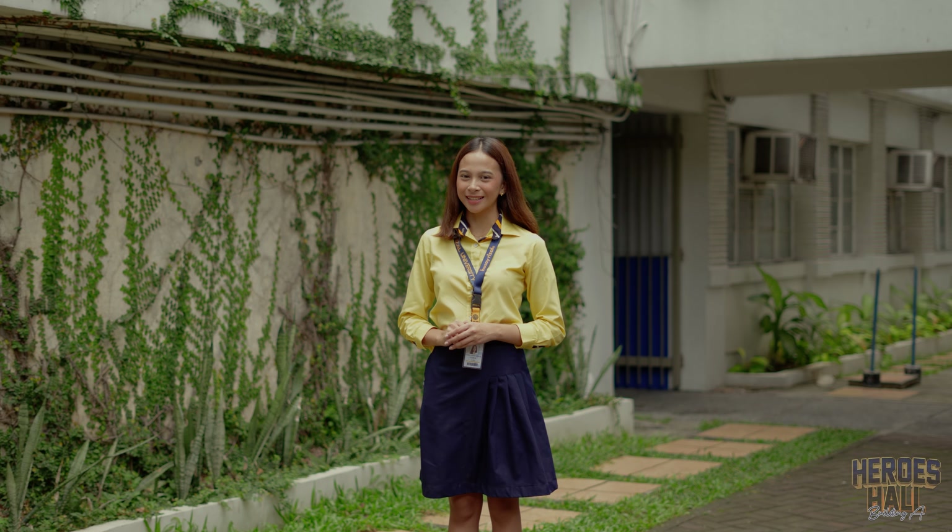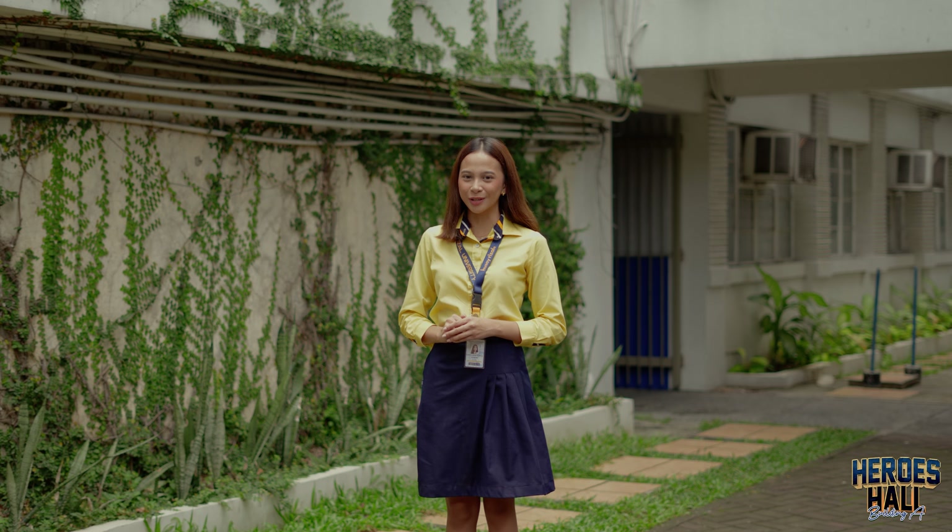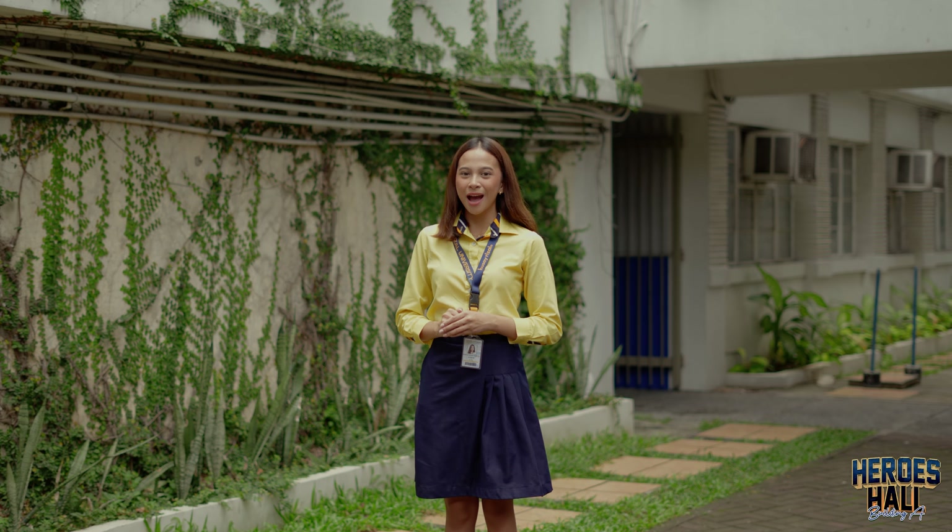Welcome back to Heroes Hall. Today, we are stepping inside a true cornerstone of our university, Building A.